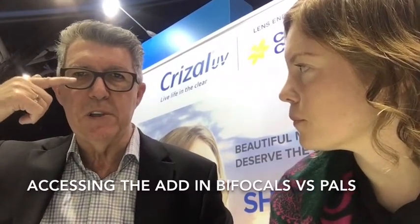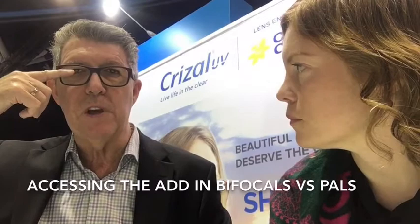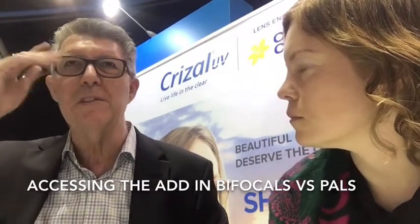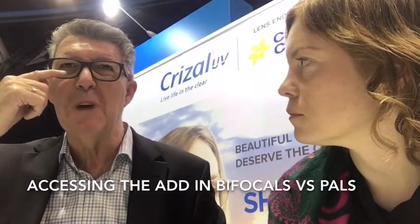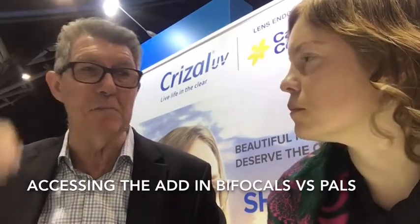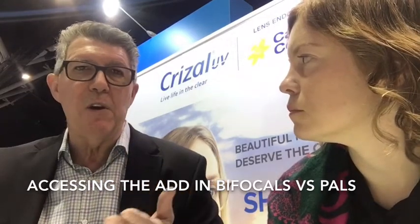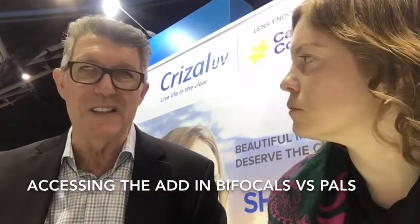When you're looking at a progressive, particularly a short one, you have a zone over which the change takes place of about nine millimeters — that's roughly from the pupil center out to the top of the lower lid. Kids have got big wide open eyes, so what you're getting is a gradual increase in the add anyway, and that's also going with their convergence. I don't know that it's too much of a bother having the progressive change. But like you say, one of the things about the prism control bifocal is the fact that you have 100% of the add when the lens is in the right position.